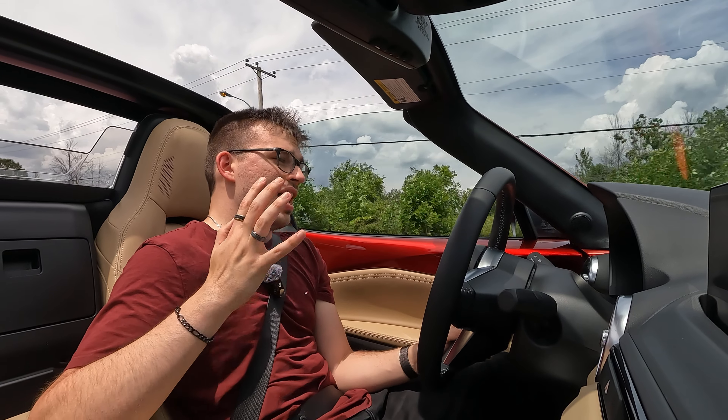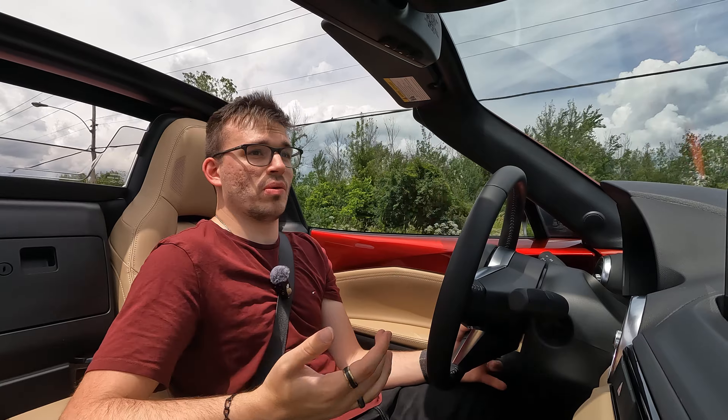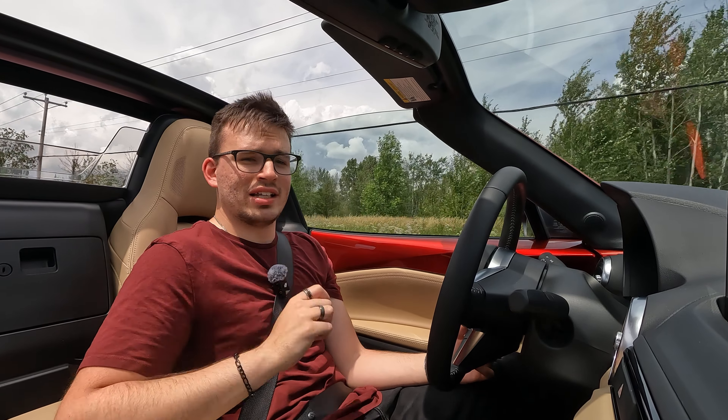I'll show you the interior, the trunk space, and everything there is to know if you're in the market for an MX-5 — what it's going to be like to actually live with one and commute with one every single day of the week.